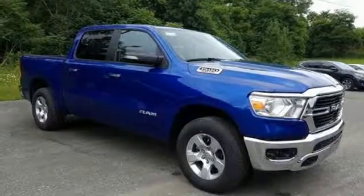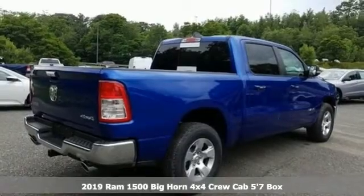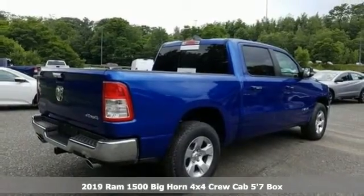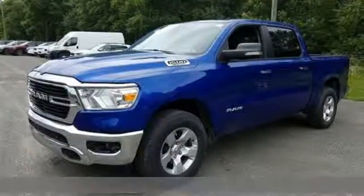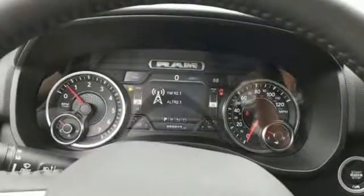It's a new 2019 RAM 1500. Nature can be nasty, but this 1500 is built to take it on. It empowers you to conquer all of life's terrains and it comes with all the amenities you need.